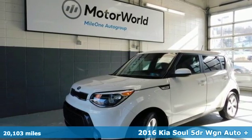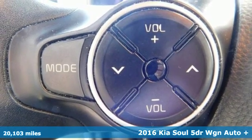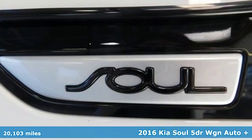Here's a 2016 Kia Soul. The Soul is exciting, stylish, and uniquely entertaining. It's the perfect way to enhance your daily drive.